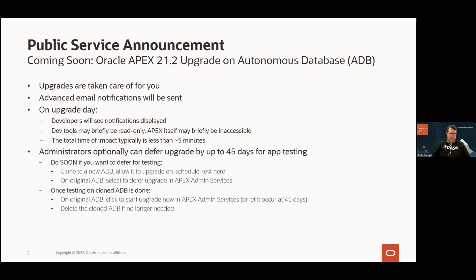For administrators of the instance, you have the option to defer your upgrade 45 days beyond your upgrade date. We give you the option to do this for app testing purposes. This is useful for very complex APEX apps, very mission critical APEX apps, that you do want to explicitly test before taking the upgrade.